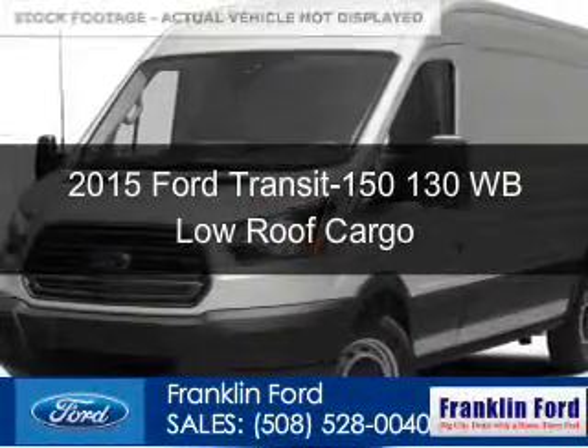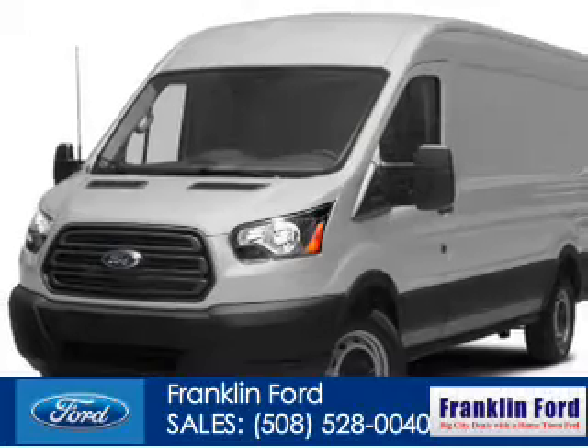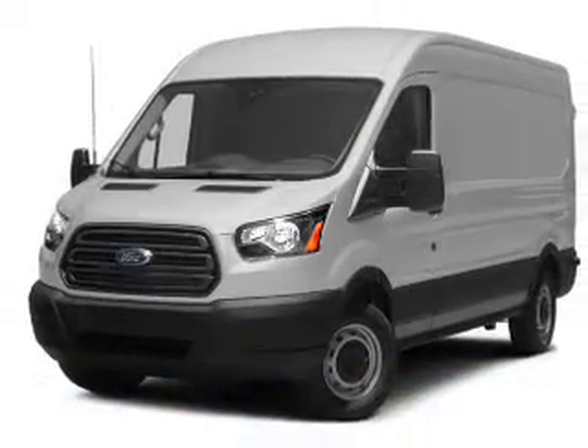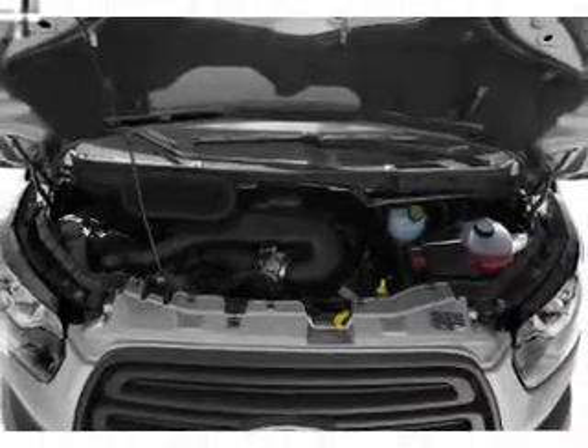This is a new 2015 Ford Transit 150. It's powered by rear-wheel drive, a 3.7-liter six-cylinder engine, and a six-speed automatic transmission.